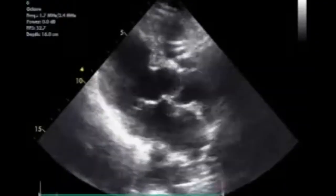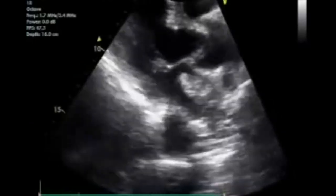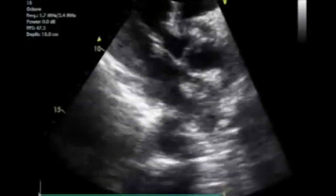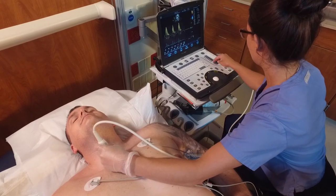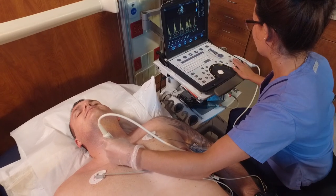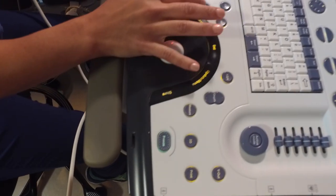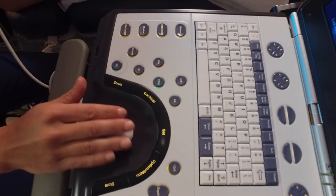We practice here in the lab, we have a classroom portion, and then we go out to different clinical sites such as the hospital and the outpatient clinic and practice with the techs in the field. It's one of the most important aspects once you have the foundation and the classwork, because you really get a good idea of what you're going to be doing when you're working in the field.